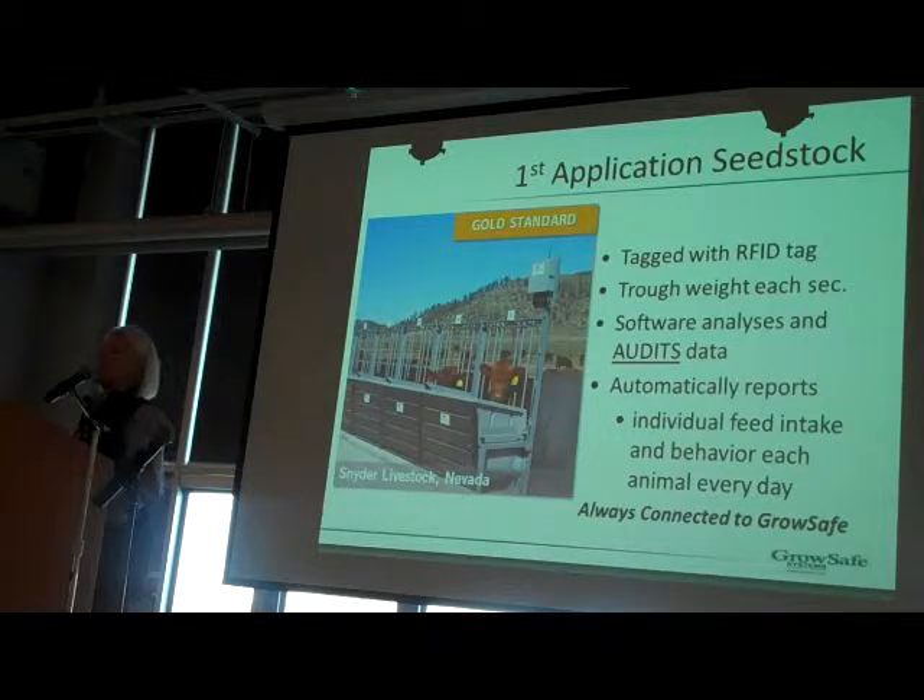All of our systems around the world are connected to us remotely over the internet, so we're actually looking at your data daily. Kevin Garasino is here today, and if you have an interest in looking at the type of data we collect — and if you know which animal's tag you had — we can actually show you some of the data on the animals that are in the pen.